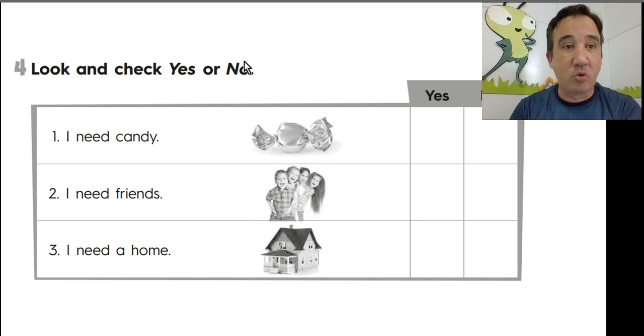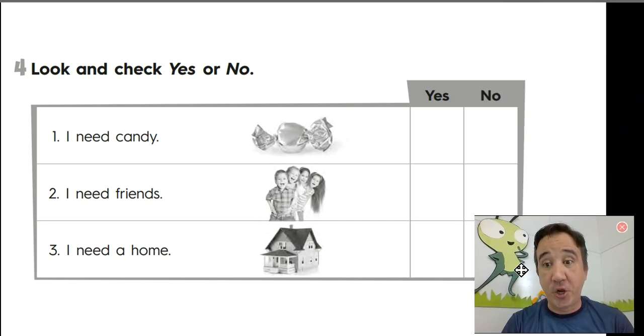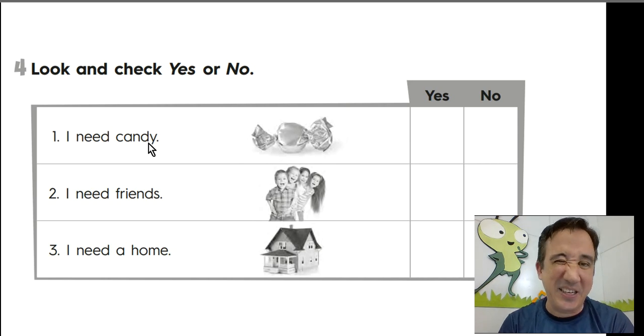Question number 4 — you're gonna look and check yes or no. Number 1 says I need candy. Yes or no? No. You don't need candy. You need food. We want candy, but we don't need candy.